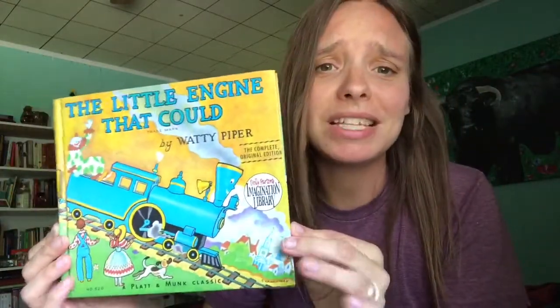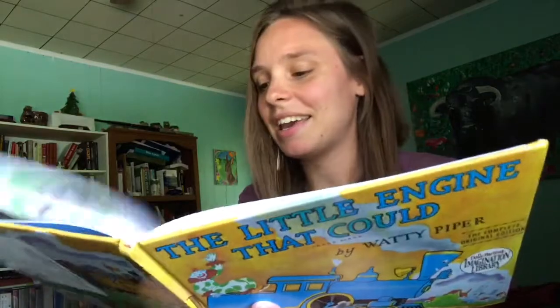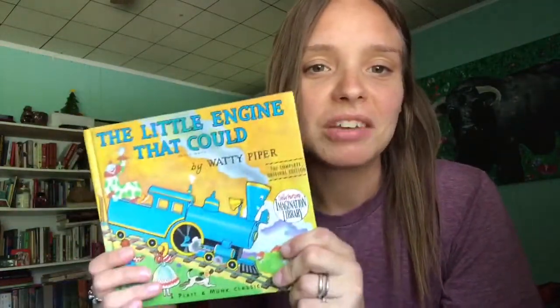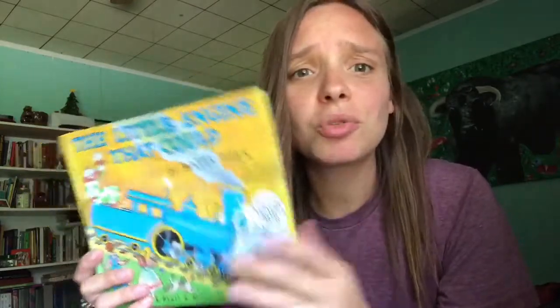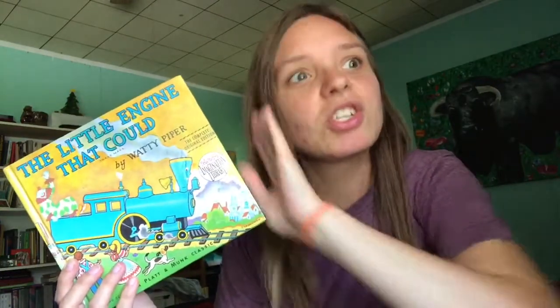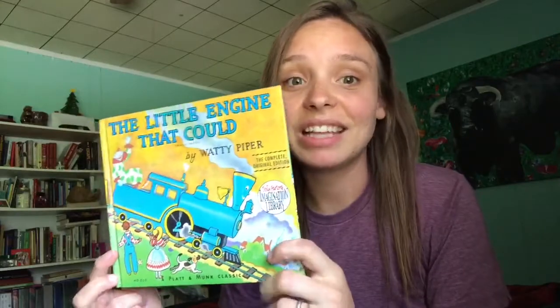The next one is The Little Engine That Could by Waddy Piper. I think pretty much everyone is familiar with this story — the little engine that believed in itself, with the classic line 'I Think I Can, I Think I Can,' and then at the end, 'I Thought I Could, I Thought I Could.' It's just a cute little story of perseverance. Despite it being 2017, with so many newer kids' books, you can really fall back on these classics and kids love them.